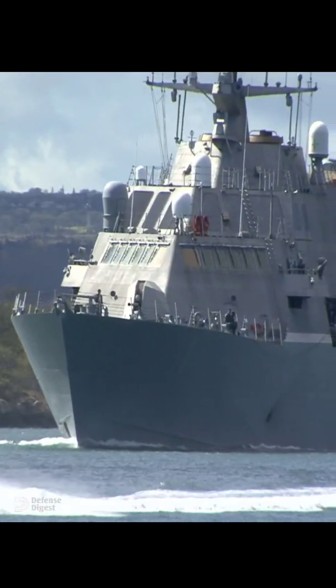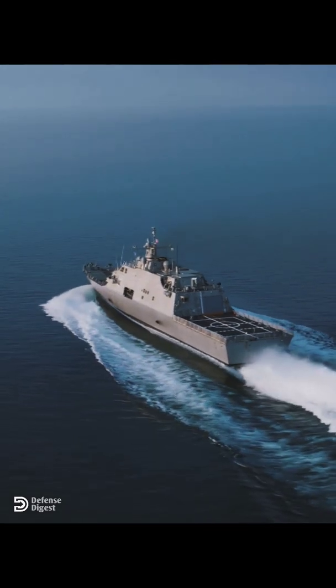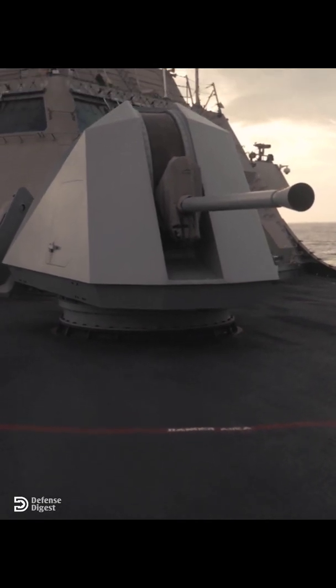This is a Freedom-class littoral combat ship designed to defeat growing threats in the coastal water battle space. The LCS is equipped with rolling airframe missiles and a Mark 110 gun that fires 220 rounds per minute.